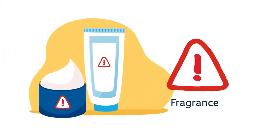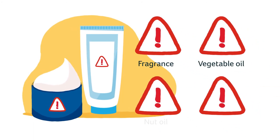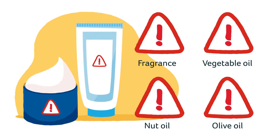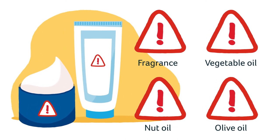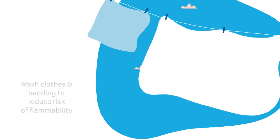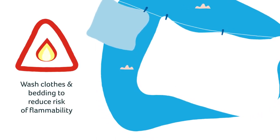Avoid emollients that contain fragrance, plant or food products, for example vegetable, nut or olive oils, as these can disrupt the skin barrier and sensitise the skin, leading to food allergies. Emollients can soak into clothes and bedding. Make sure these are washed regularly on a hot wash to reduce the risk of flammability.